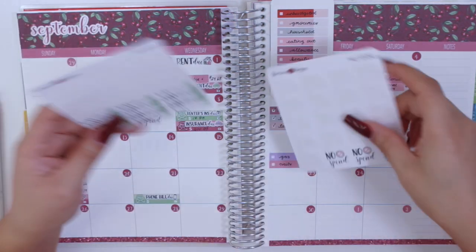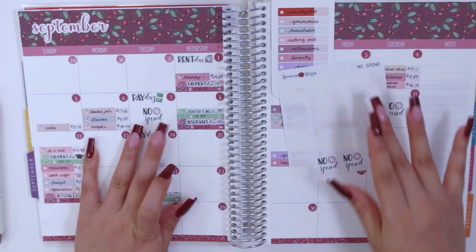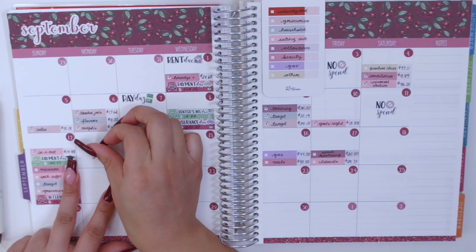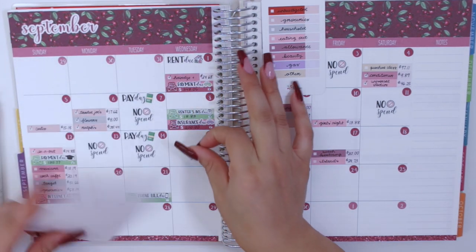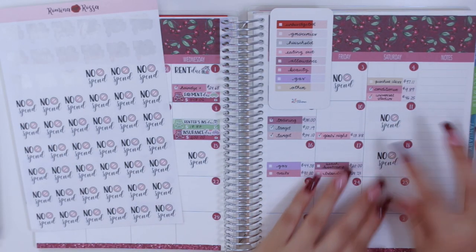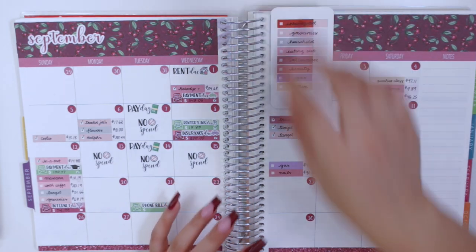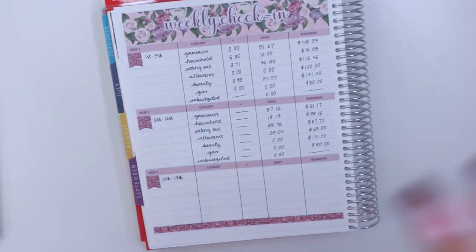I did not spend any money in the very beginning of the week — I was really busy with orders and stuff. I'll lay down the no spend stickers on the days that I didn't spend any money: the 13th, 14th, 15th, and the last no spend day was on the 18th. So I had four no spend days this week, definitely better than the weeks prior, which makes me really happy. Now I'm going to bring you guys to the weekly check-in spread for week three.